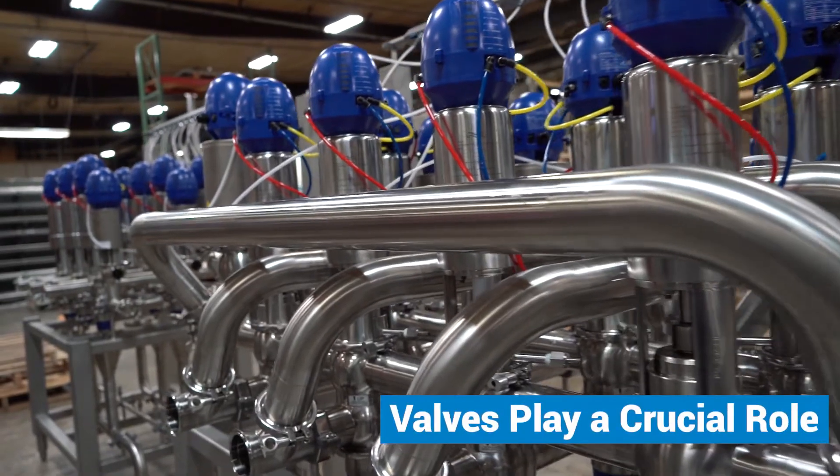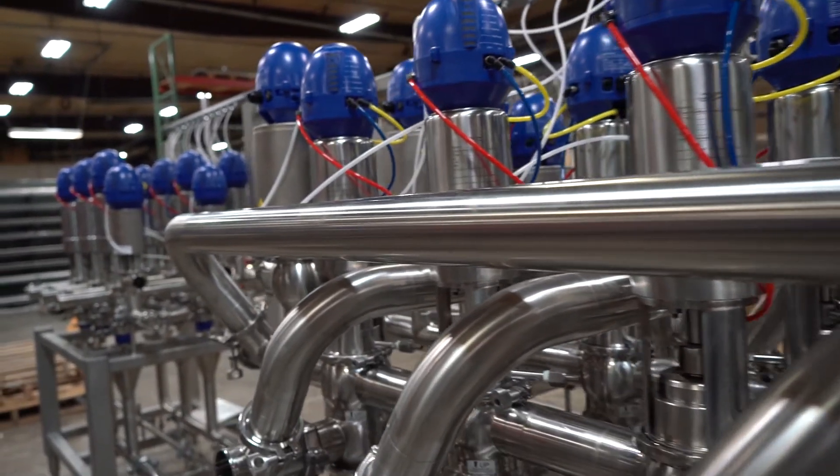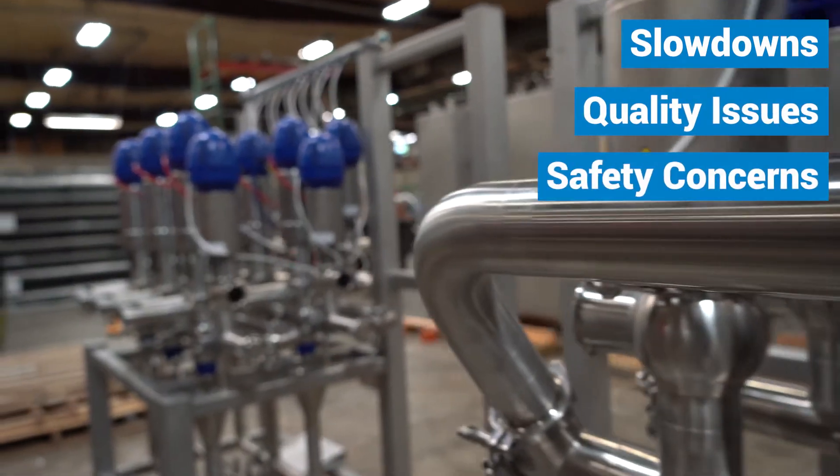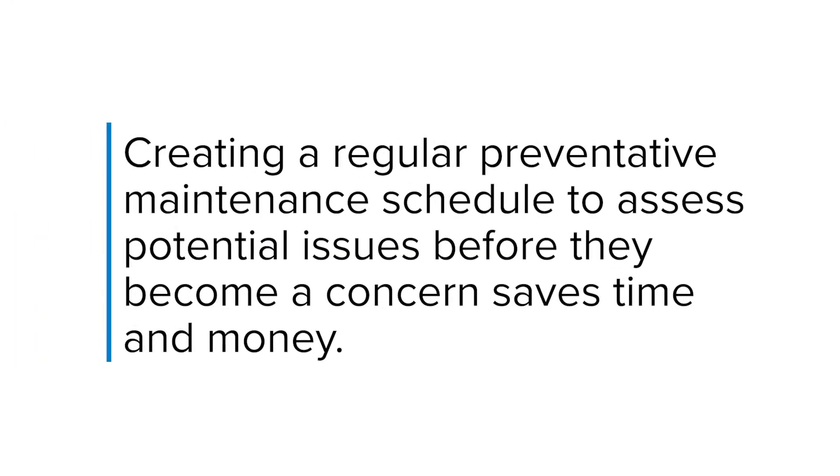Valves play a crucial role in your processing plant, but if they're neglected, slowdowns, quality issues, and safety concerns can arise. Creating a regular preventative maintenance schedule to assess potential issues before they become a concern saves time and money.